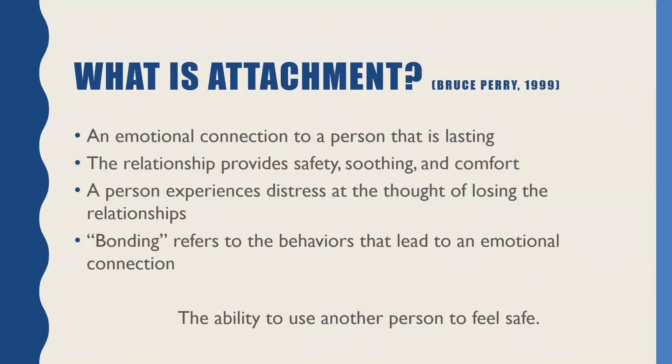Attachment is a lasting emotional connection, and importantly, it's a relationship that's supposed to provide some sense of comfort. If the relationship is gone or somebody has the sense that there's going to be a loss of that relationship, it causes significant distress. Bonding refers to that whole group of behaviors — the set of behaviors that really form the foundation of this emotional connection. My own personal definition of attachment is the ability to use another person to feel safe. Beginning with that primary caregiver, but then throughout our lifetime, our attachment is reflected in our capacity to feel safe or to use another person to feel safe, especially if we're distressed or dysregulated.